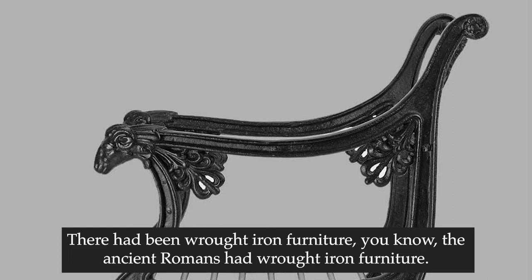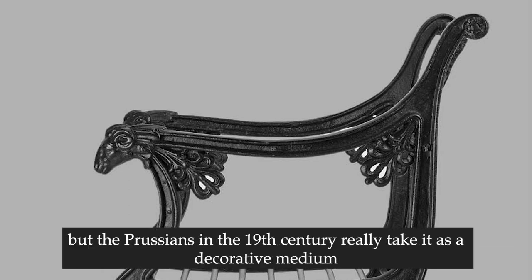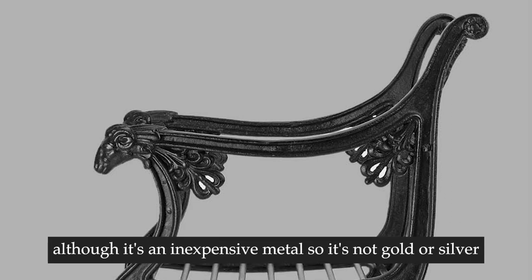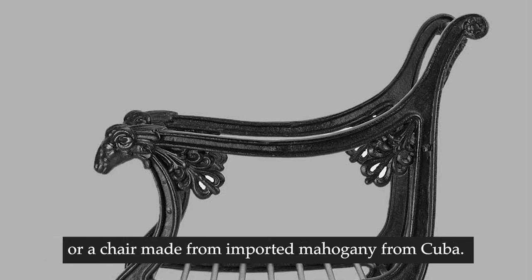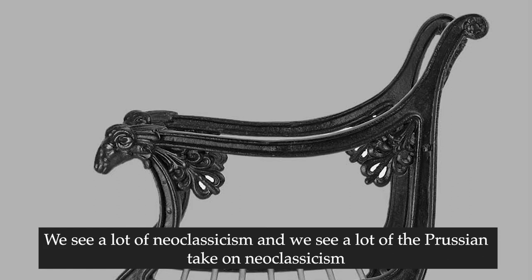There had been wrought iron furniture - the ancient Romans had wrought iron furniture, in the Middle Ages there was wrought iron furniture. But the Prussians in the 19th century really took it as a decorative medium, although it's an inexpensive metal. So it's not gold or silver, or a chair made of imported mahogany from Cuba - it's an inexpensive material, coupled with really excellent design.